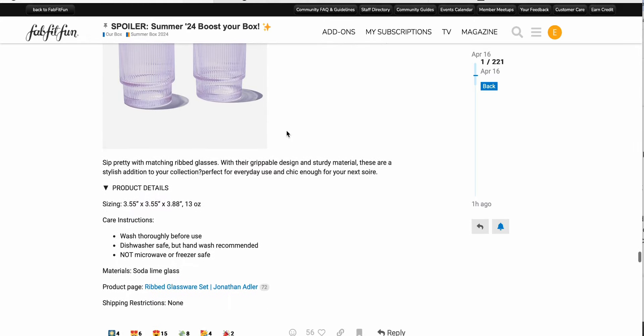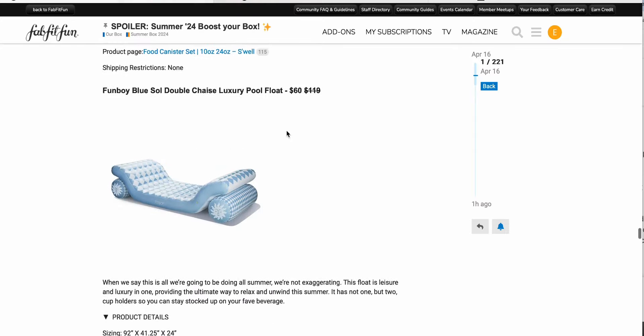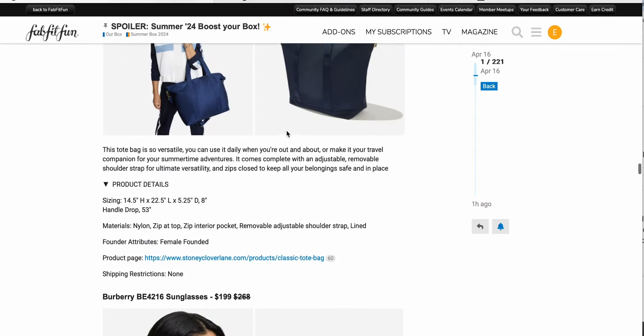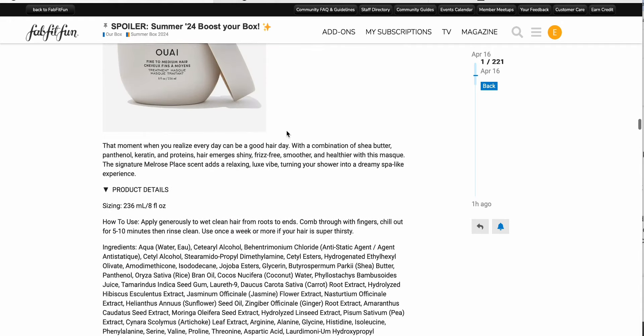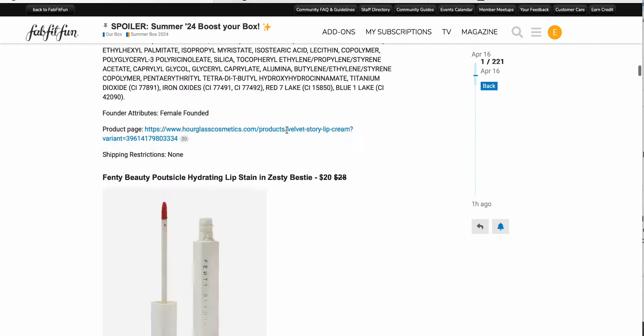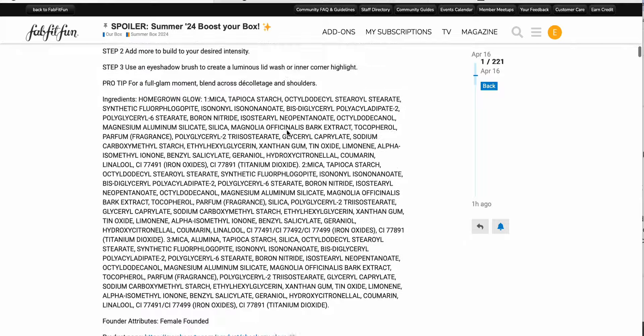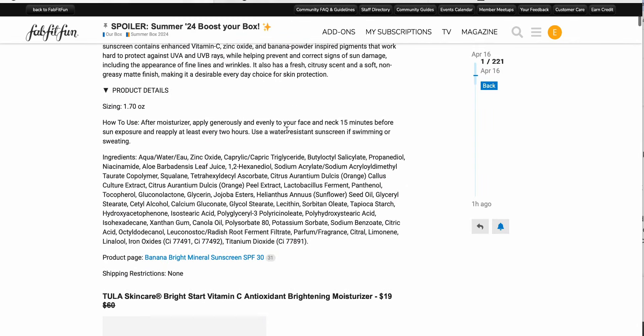So anyway, that is it for the boosts and refills. Hopefully I'll be back soon with more FabFitFun content. You can probably hear from my voice that I'm still a little bit under the weather — feeling much better than I did a day or two ago, but still not a hundred percent. I hope you guys found this helpful. Let me know if you have any questions down below and I will talk to you soon. Bye!